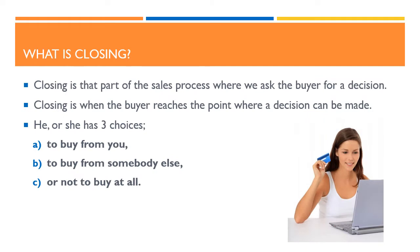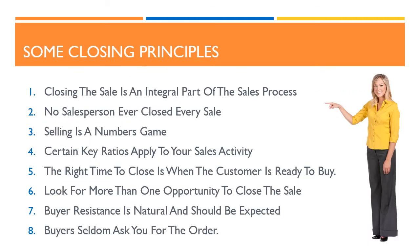Closing is that part of the sales process where we ask the buyer for a decision. Closing is when the buyer reaches a point where a decision can be made. Typically, the buyer has three choices: choice one, to buy from you; choice two, to buy from somebody else; and choice three, not to buy at all.